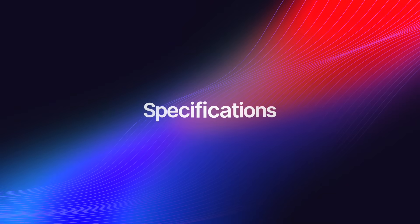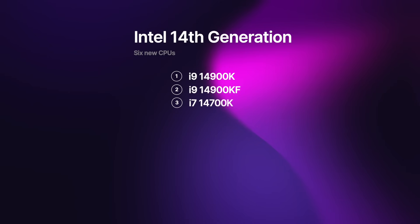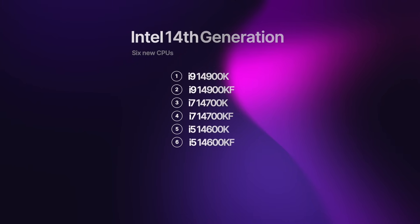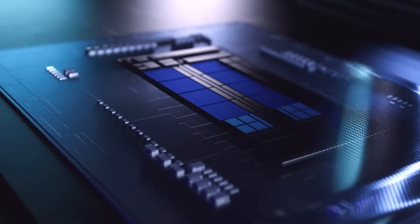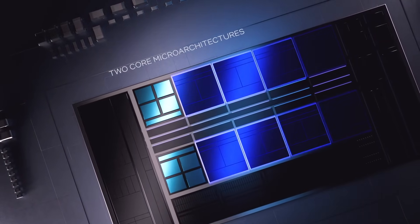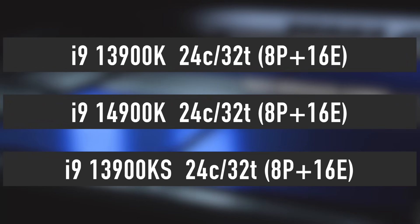Before we get to the performance and price, let's quickly recap the specifications of the 6 new processors Intel is set to launch on October 17th, including the i9-14900K and KF, i7-14700K and KF, and i5-14600K and KF. KF models feature exactly the same specifications as the K models, with the only difference being that KF doesn't have integrated graphics. The i9-14900K and KF have 8 performance and 16 efficiency cores for a total of 24 cores and 32 threads.